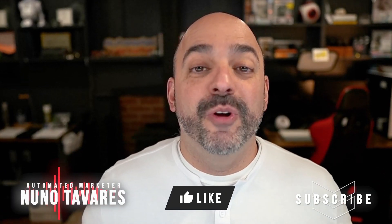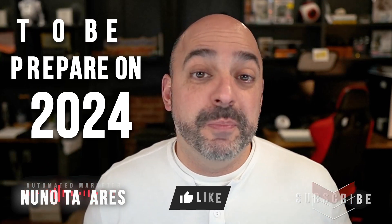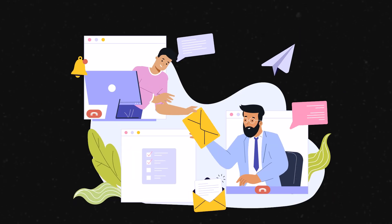Hey, this is Nudo from Automated Marketer, and today we are going to have a tutorial on how to be prepared for 2024, especially with the big rules of Google and Yahoo coming into effect and how you can avoid your emails from going into spam and improve your deliverability all at once.